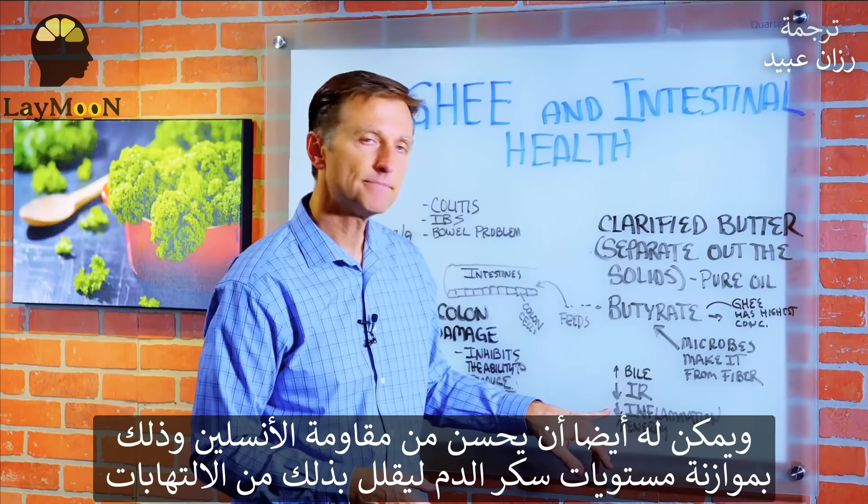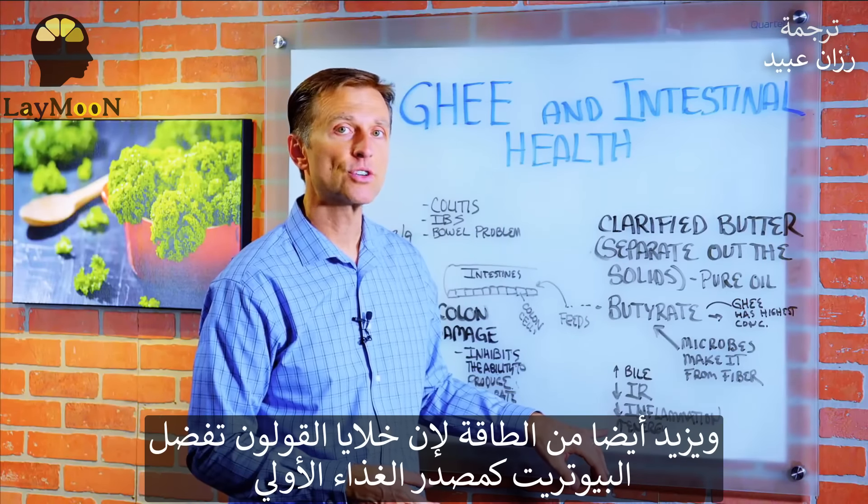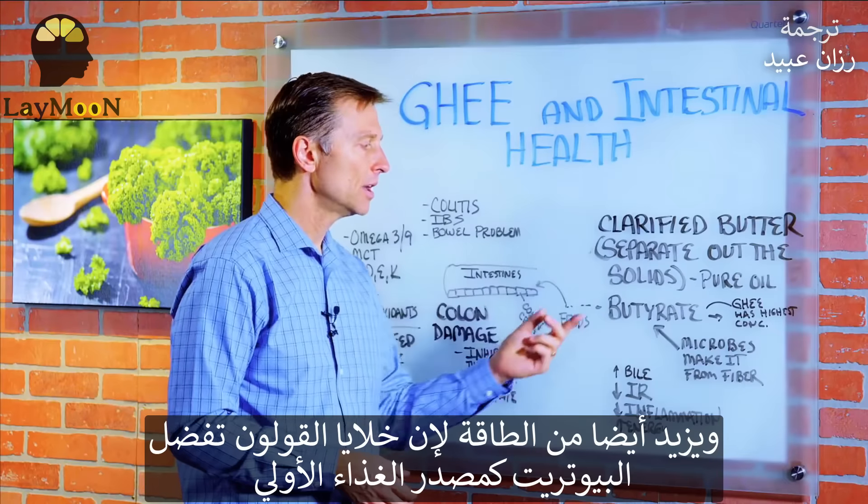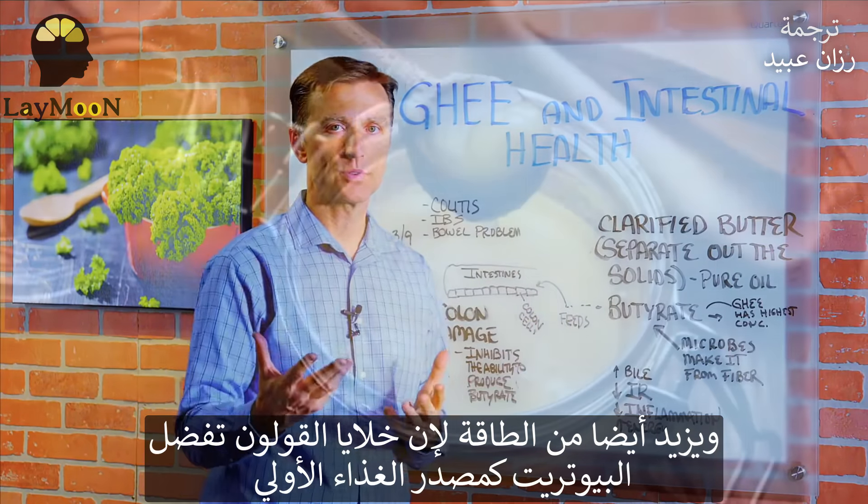It will decrease inflammation. It will also increase your energy because the colon cells prefer butyrate as their primary fuel source.